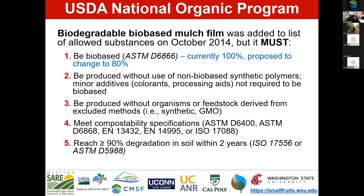In order to be used in organic agriculture, biodegradable mulch must be produced without non-biobased synthetic polymers — though minor additives can still be non-biobased. They must also be produced without organisms or feedstocks derived from excluded methods, meaning no genetically modified organisms in feedstocks such as sugarcane or starch. The products must meet compostability specifications including ASTM D6400, and must reach 90% degradation in soil within two years. Currently, there are no biodegradable plastics that meet the standard in the United States.